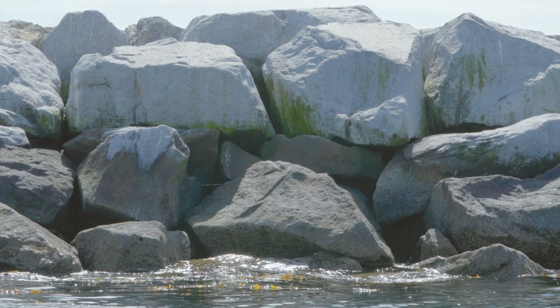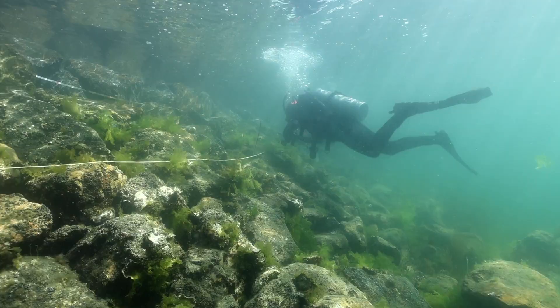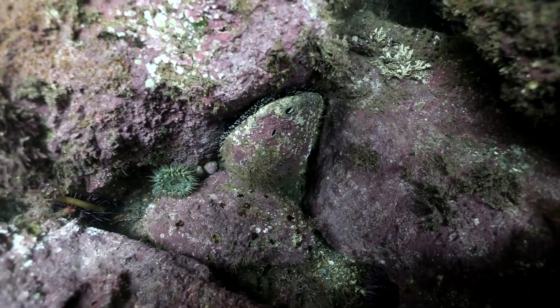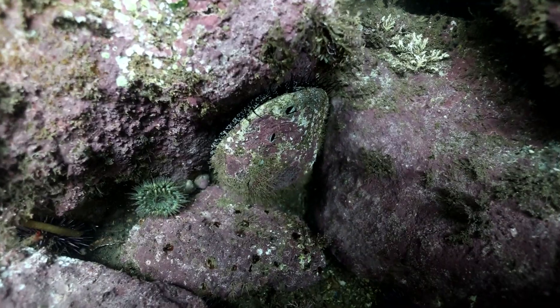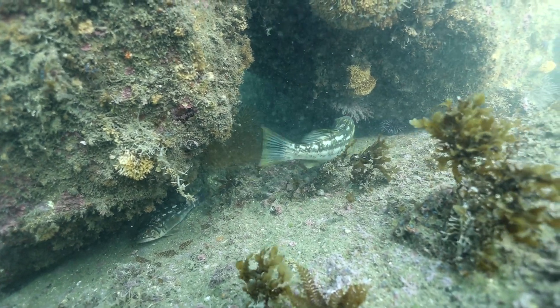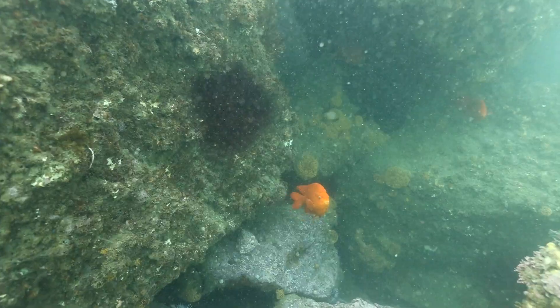It's intended to help protect the shoreline from erosion from wind and waves, but all those rocks stacked up actually create a really complex habitat with lots of space in between the rocks. It also provides a lot of area for animals like lobsters and Garibaldi living in the caves.